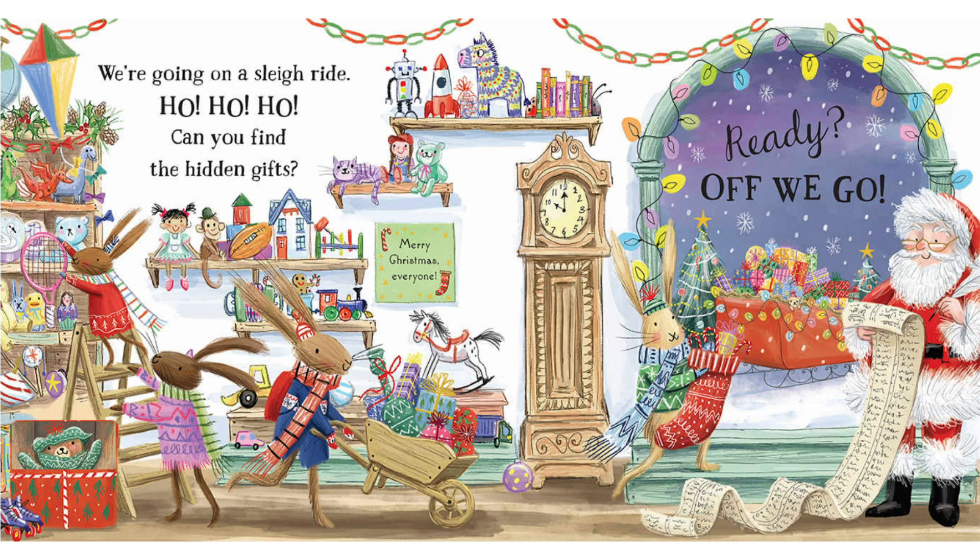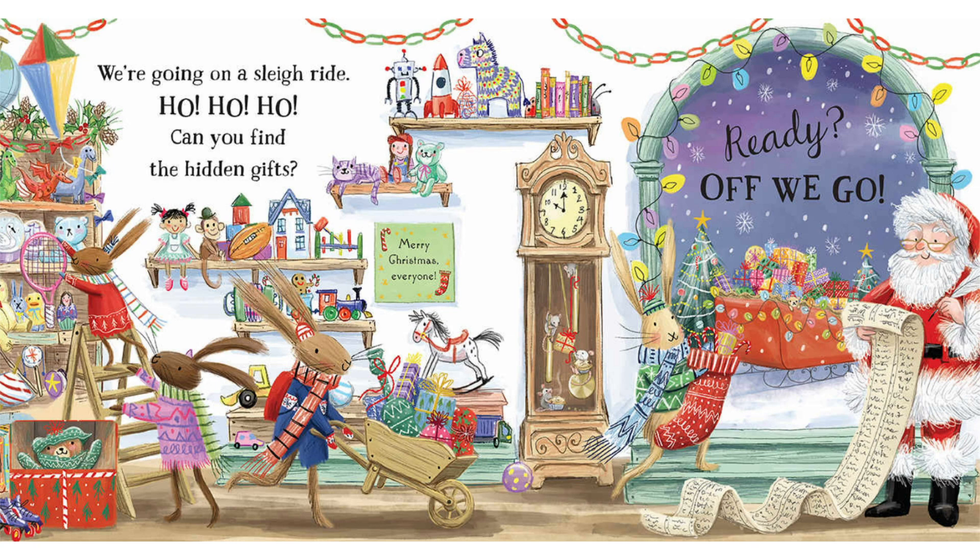What's that noise? Are there presents inside the clock? Well done, you've found all the presents. Ready, off we go.